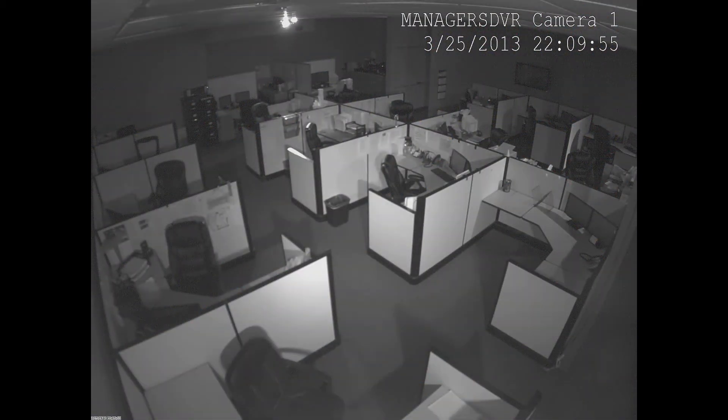Each of our high definition security cameras is night vision ready for monitoring your location after hours. This view is from a camera that does not have infrared capabilities and is unable to see in the dark. When you use an infrared camera, you're able to see everything within the camera's field of view because of the infrared LEDs that flood the area with infrared light, so the camera can record in pitch black environments.